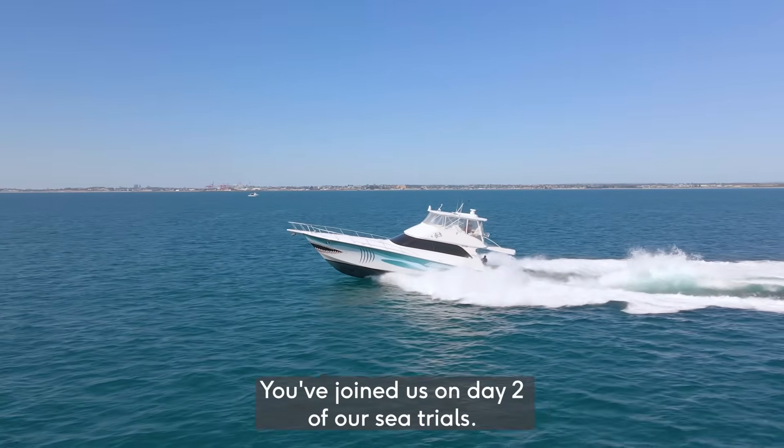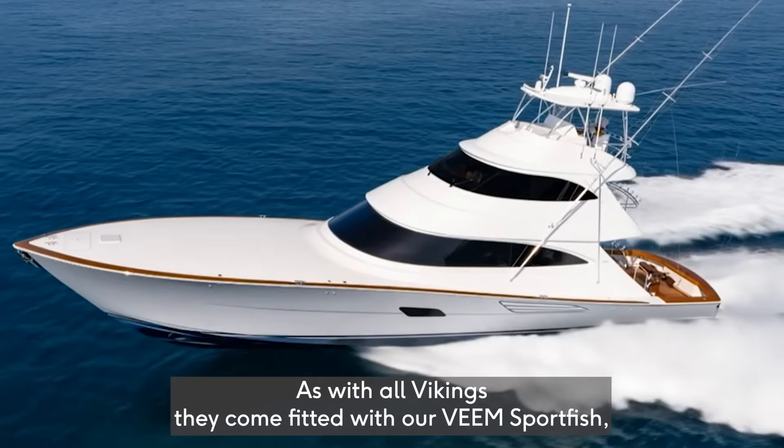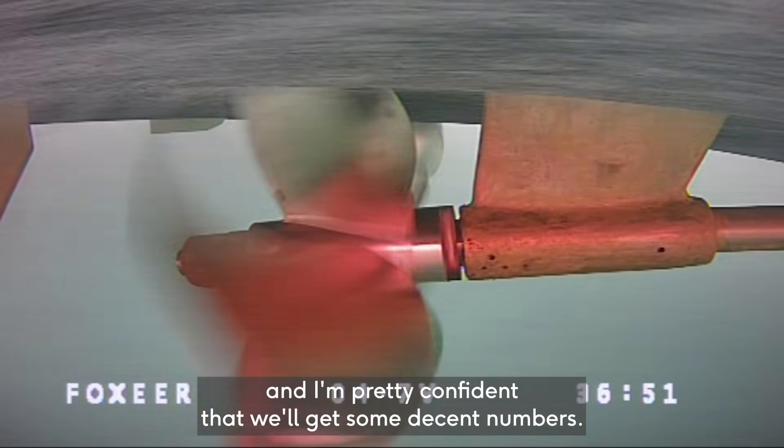Welcome — you've joined us for day two of our sea trials. We're on the Viking again, the 64. As with all Vikings, they come fitted with our Veeam Sportfish. We are hoping to push these S-Class propellers today to their limits, and I'm pretty confident that we'll hit some decent numbers.